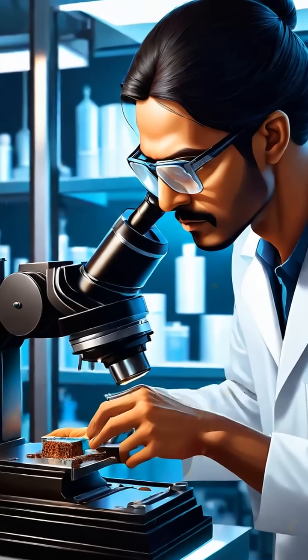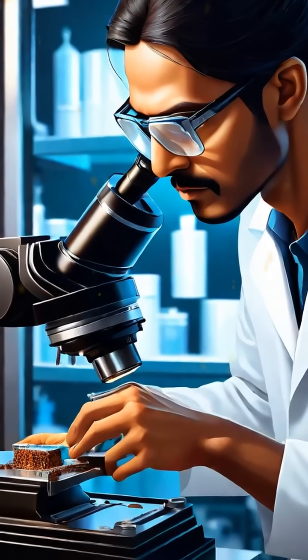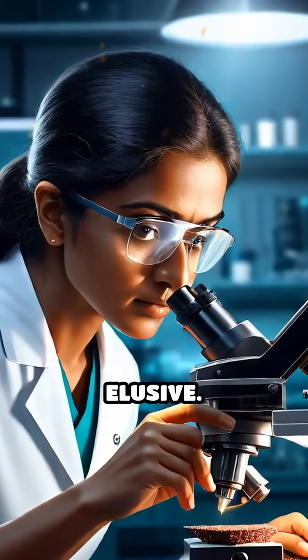Modern scientists have extensively studied the pillar's microstructure and chemical properties, attempting to replicate the ancient process, but its exact method remains elusive.